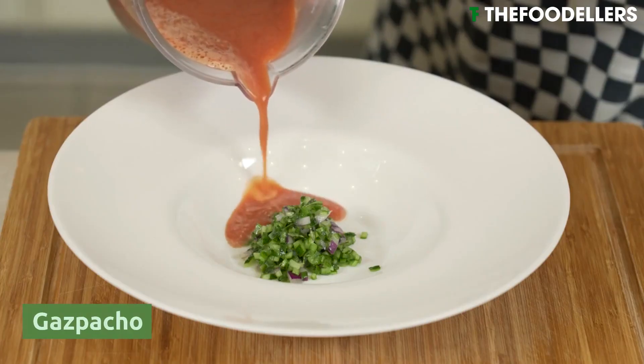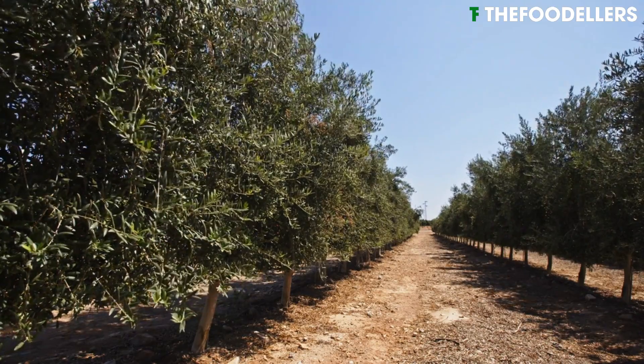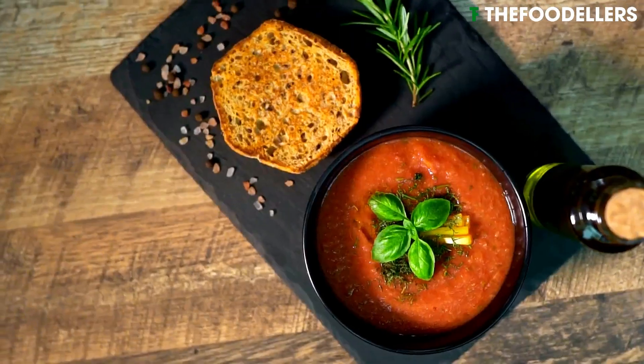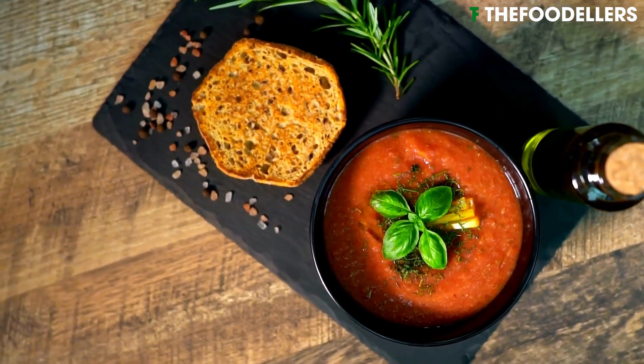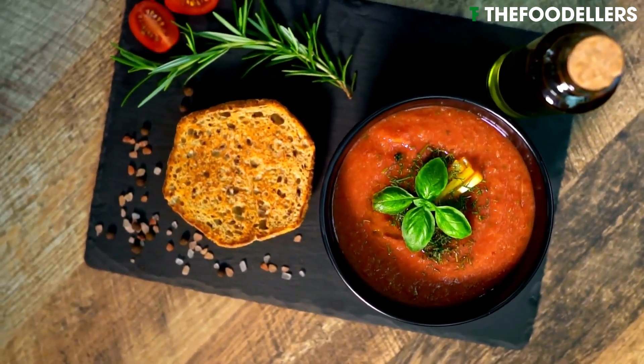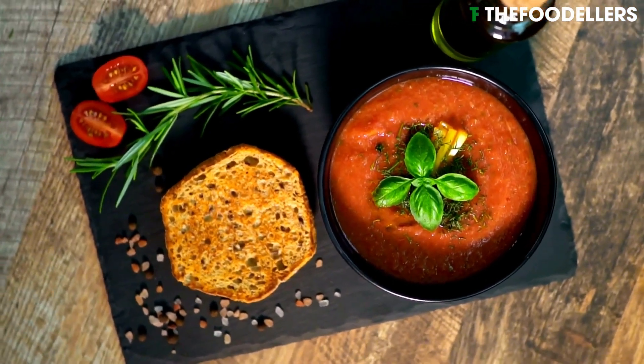Gazpacho is a cold soup that originated in Andalusia, the southernmost region of Spain. This vibrant and refreshing dish is typically made with ripe tomatoes, cucumbers, bell peppers, garlic, and stale bread, all blended and seasoned with olive oil, vinegar, and a pinch of salt.